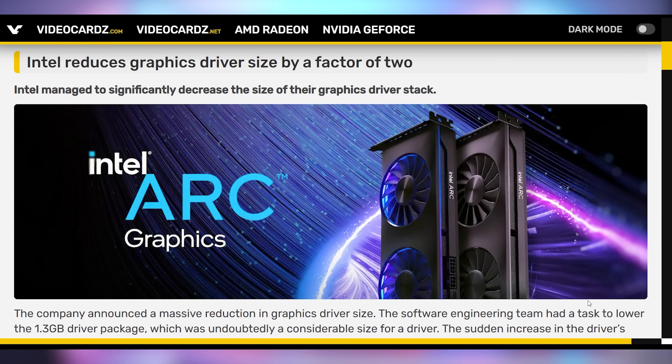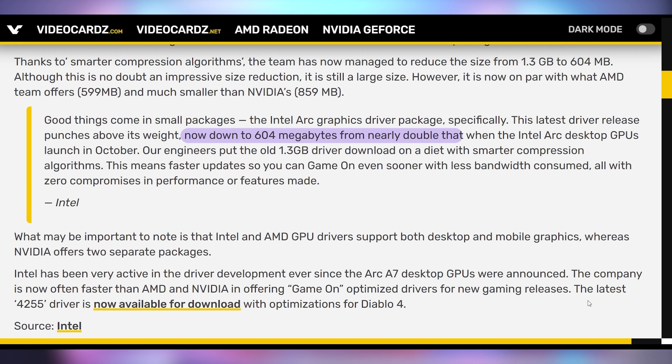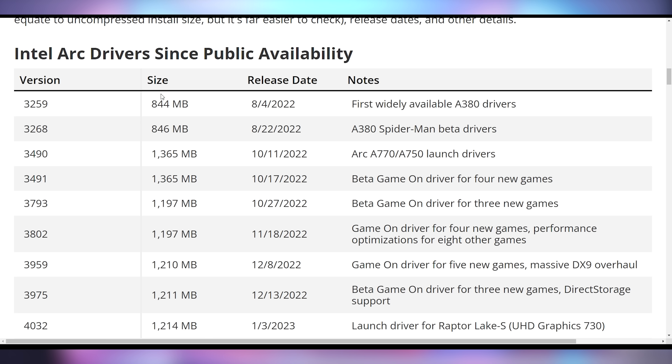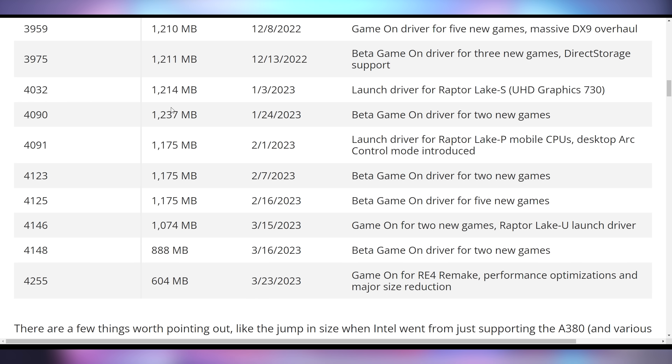While Intel is increasing the size of their CPUs, they're decreasing the size of their graphics driver — previously one of the largest out there at over one and a half gigabytes at one point. Now it has dropped to just 600 megabytes, as Intel has been constantly working on their software to align with industry expectations. AMD is roughly 600 megabytes and NVIDIA is a little higher at 859 megabytes. You can see the progression: at launch Intel was at 844 megabytes, ballooned up to 1.3 gigabytes, and now dropped down to 604. Good job, Intel.